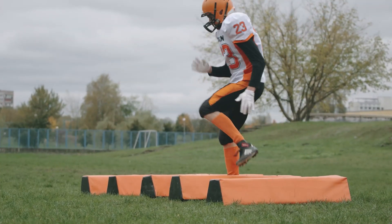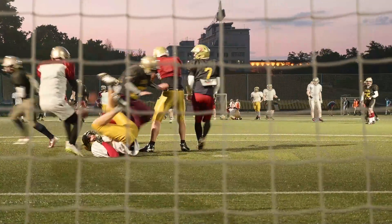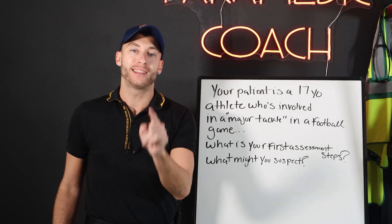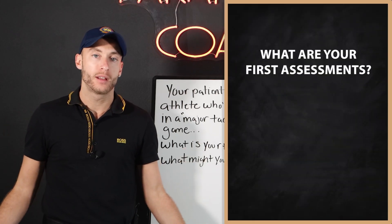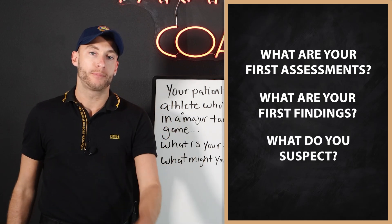Your patient is a 17-year-old male who was involved in a major tackle, a major hit in a football game while you are the ambulance on standby. You approach the patient. What are your first assessments? What are your first findings? What do you suspect? Let's talk about it.